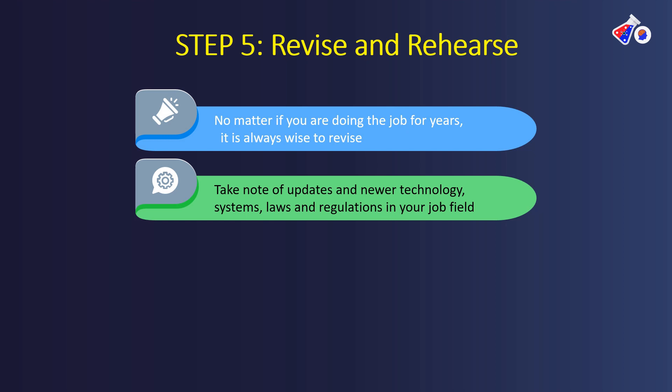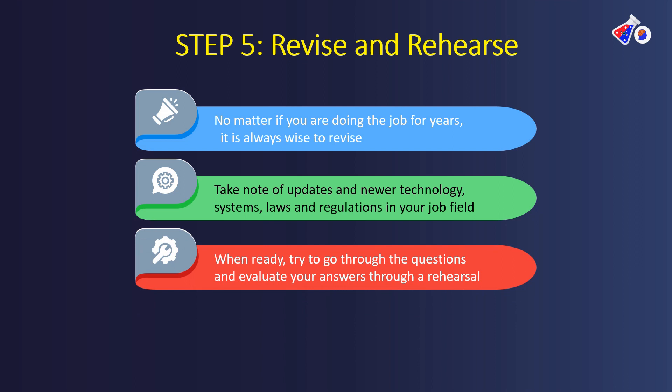You also need to take note of new updates, new technology, new systems, and new laws — what are the current regulatory regulations in clinical research? Constantly update yourself before going for an interview: are you up to date with all the rules and regulations? Are there any EDC systems you should know about? What ICH version are you working with — is it E6(R1) or E6(R2)? What CDMS systems are being used? When you are ready, go through possible interview questions, evaluate your answers through rehearsal, and see if your answers are convincing enough for the recruiter.